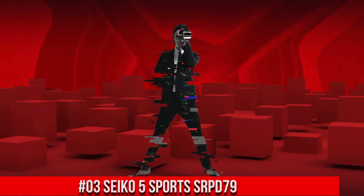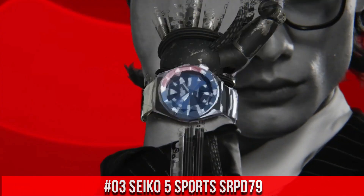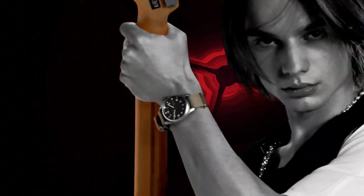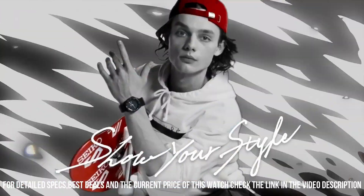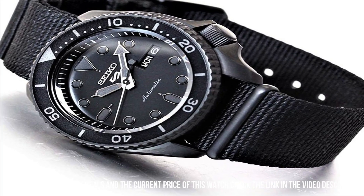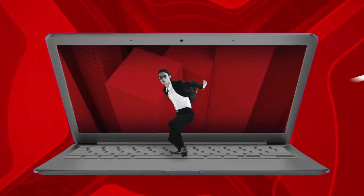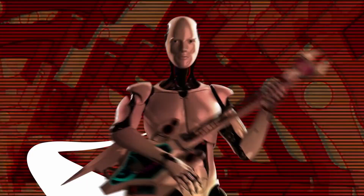Number 3: Seiko 5 Sports SRPD79. The price of this watch is $172 USD, but this price will vary with time. Dial window material type: Hardlex. Display type: analog. Buckle clasp. Case material: stainless steel with hard coating. Case diameter: 42.5 millimeters. Case thickness: 13.4 millimeters. Band material: nylon. Band width: 22 millimeters. Band color: black. Dial color: black. Calendar: day-date. Movement: automatic with manual winding capacity. Water-resistant depth: 100 meters.